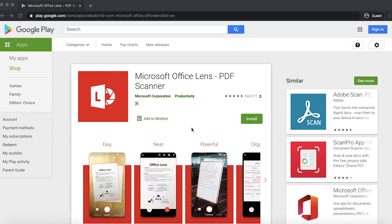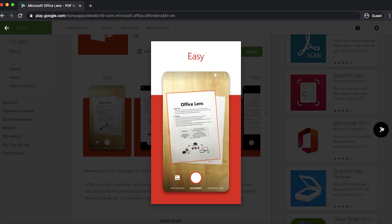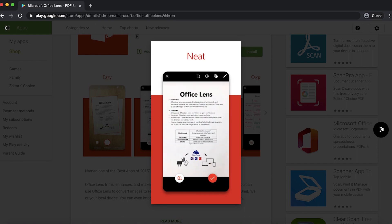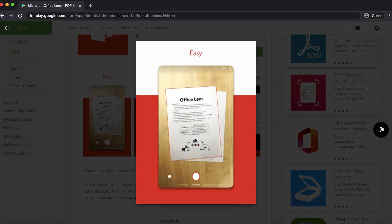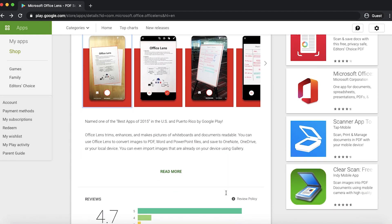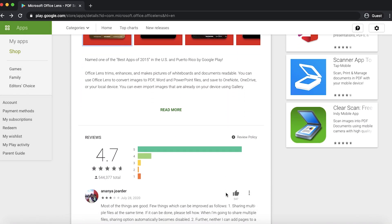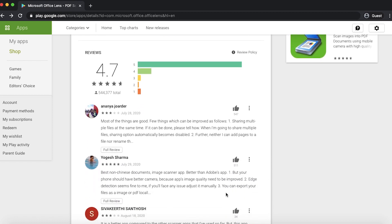App number four is Microsoft Office Lens. Office Lens can do everything CamScanner can, but with an additional feature: you can scan files and then manipulate them digitally within Office Lens. If you just want a simple photo-to-PDF maker, CamScanner is the one. If you want to scan things and digitally reconstruct them, Office Lens is for you. It has 536 positive reviews on the Google Play Store.